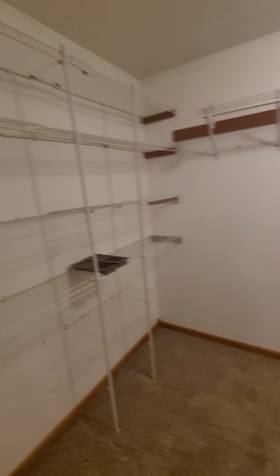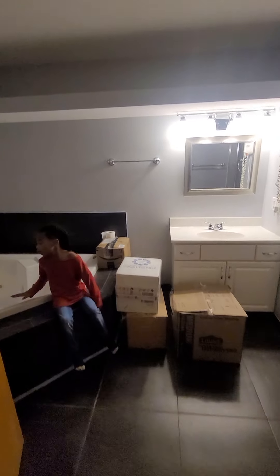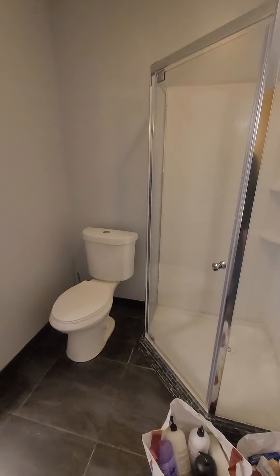Dad, show them your bathroom. There's our bathroom — got boxes in it already. Big old tub.